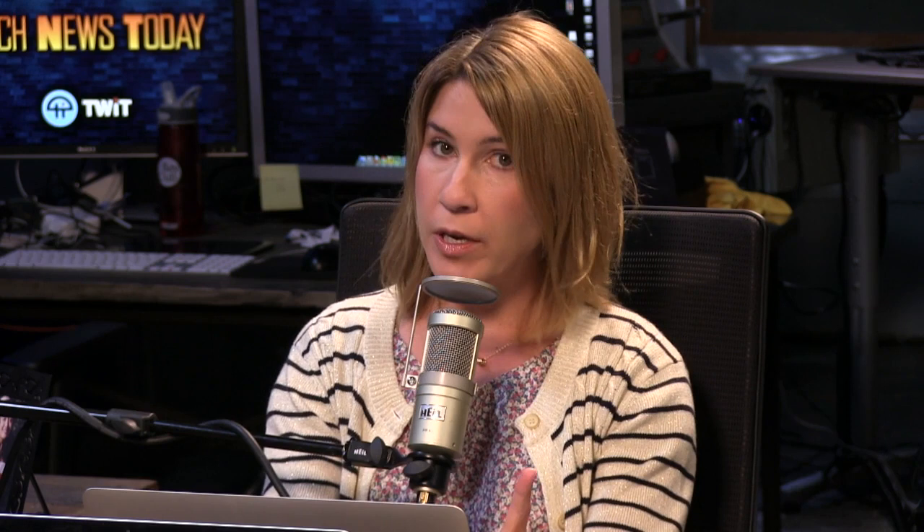Ars looked into CAN-SPAM's wording on this situation. In the CAN-SPAM Compliance Guide for Businesses, the FTC states you can't charge a fee, require the recipient to give any personally identifying information beyond an email address, or make the recipient take any step other than sending a reply email or visiting a single page on an internet website as a condition for honoring an opt-out request. So Ars says if you go to a login page that then takes you to the website, that's two steps — not one. And you have to remember the login information for a service you probably forgot you signed up for.